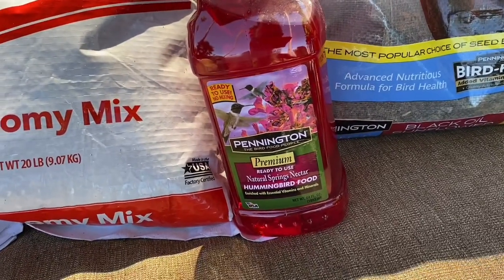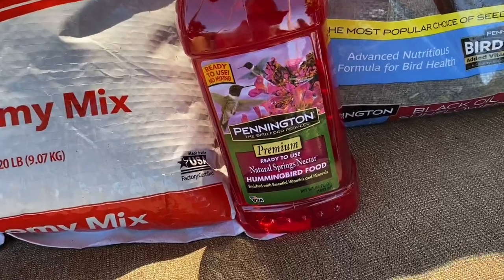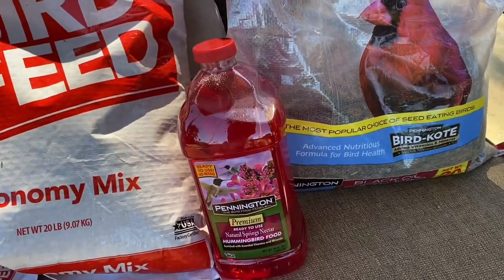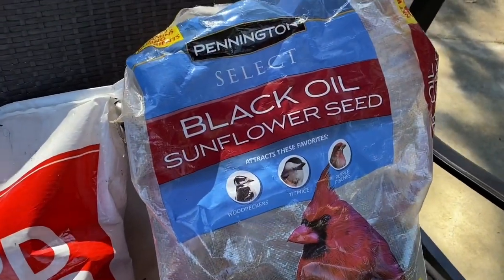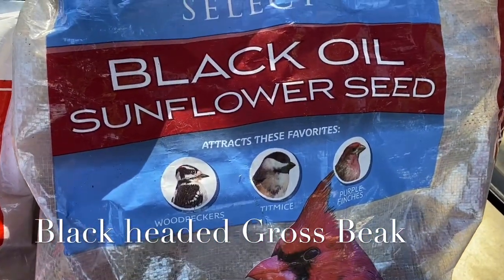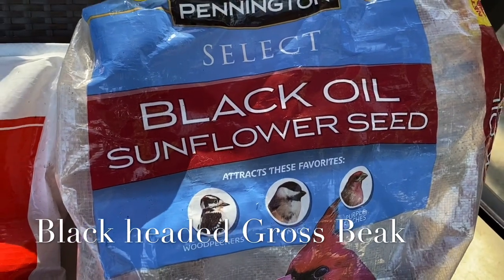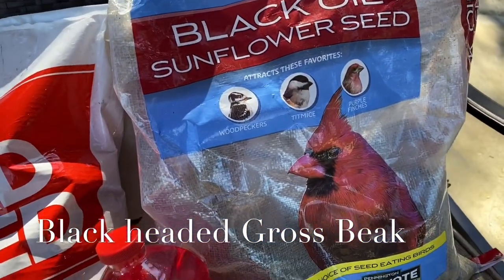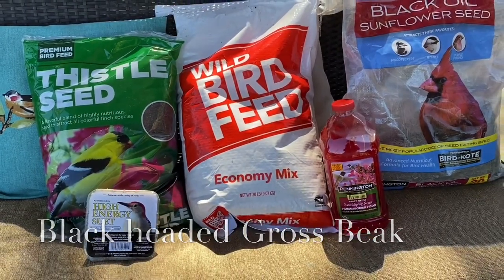The thistle seed is more expensive but it's so worth it — a 10-pound bag is about $12, also at Walmart. Down here is our bottle of hummingbird food — it's basically red, they love the color red, and it has some nourishment, calcium, and vitamins. I've tried sugar water but it clogs a little bit — you can make your own, but they seem to love this. We've also been throwing in black oil sunflower seeds, which attract more unusual birds — the blue jay, a robin-like bird my husband Bill loves, and the beautiful woodpecker.